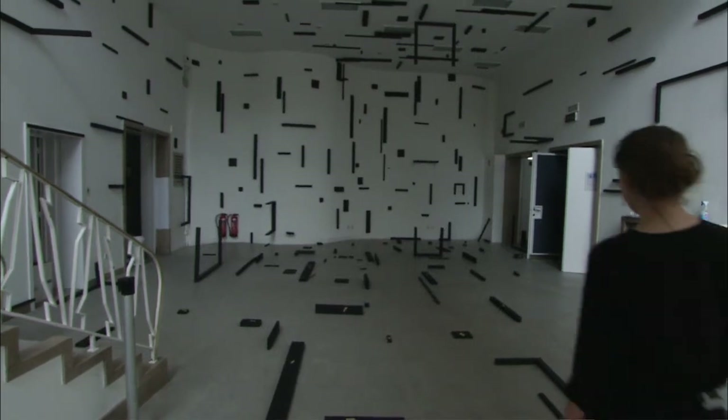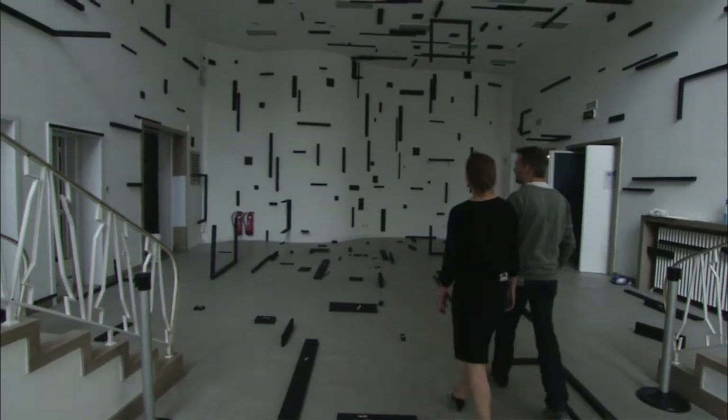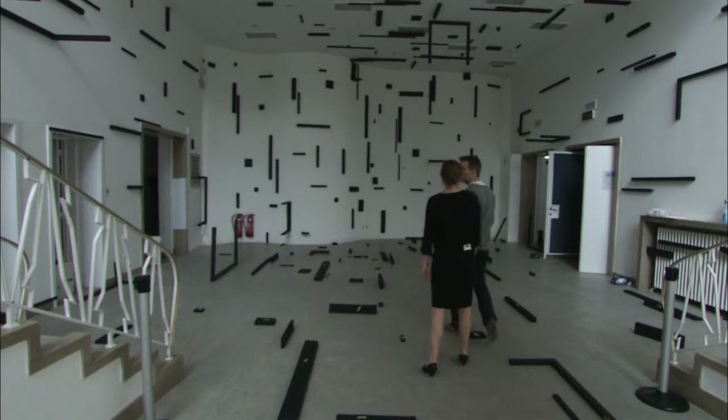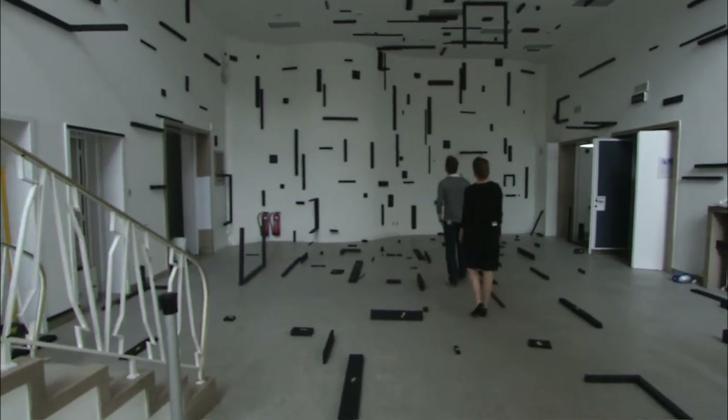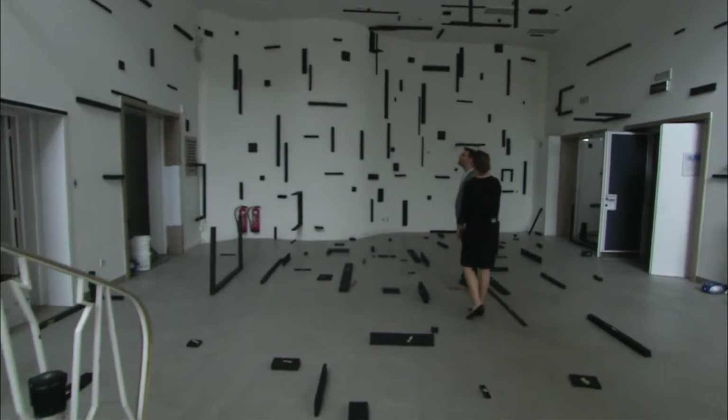We enter now wing 58, literally also entering the work of Esther Stokker. It's one of the commissions for this exhibition and it's called Based on a Grid.